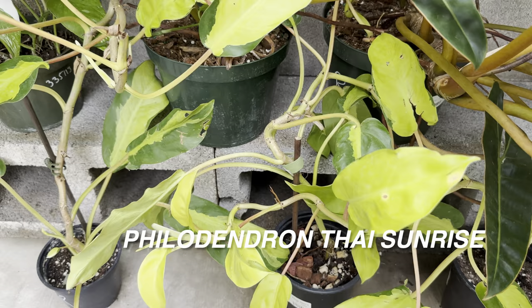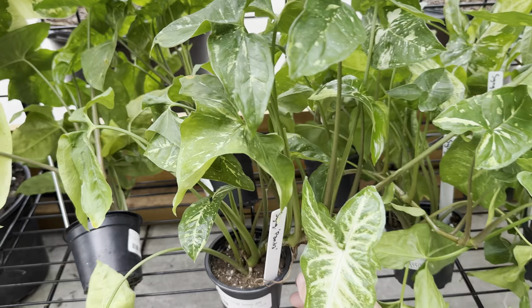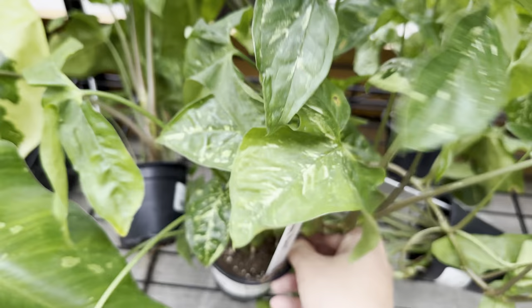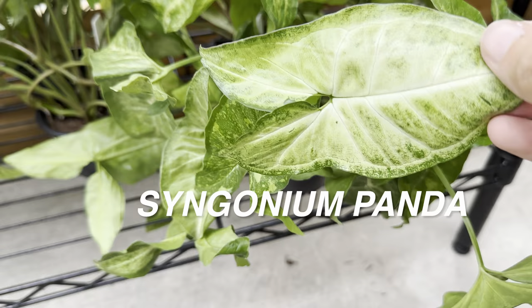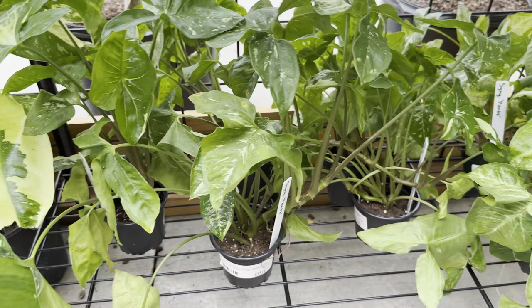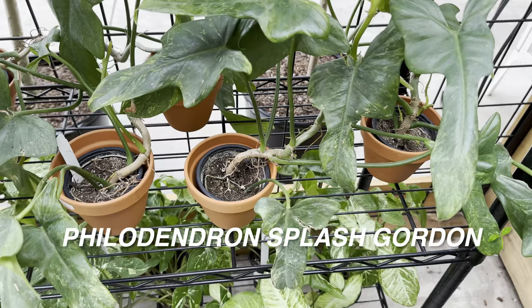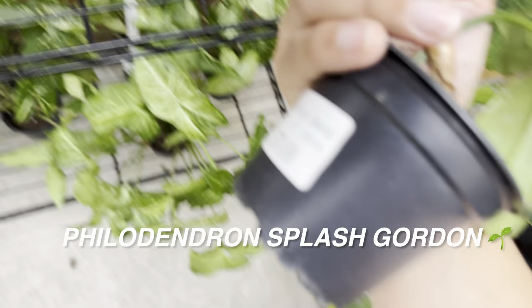We also have some more Syngoniums right here — I love seeing rare Syngoniums available. Syngonium Panda right over here — I love this variegation. I bought one of these as a small two-leaf starter plant a couple of years back for like $150, so at $55 it's not bad at all. And then right here we've got a Philodendron Splash Gordon, or Philodendron Hederaceum mottled — I really like the green-on-green variegation. This one is for $70. It's another plant I want to add to my collection at some point — they are very vigorous growers, so it would be easy to propagate.